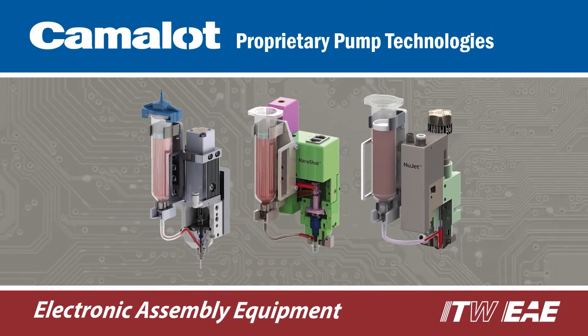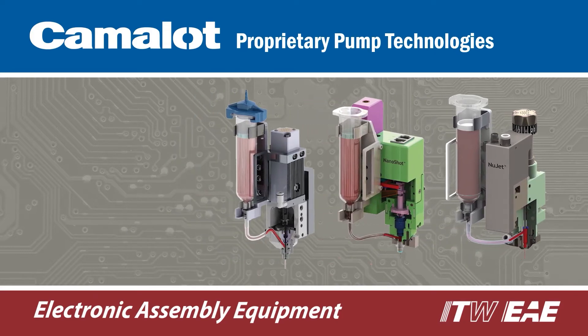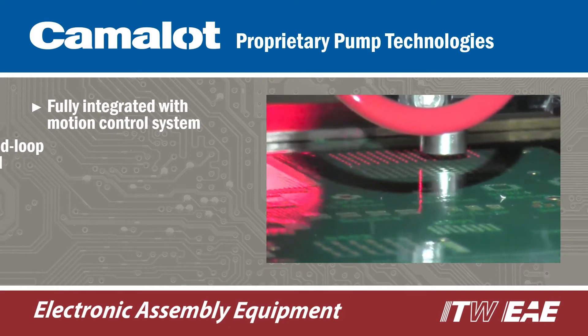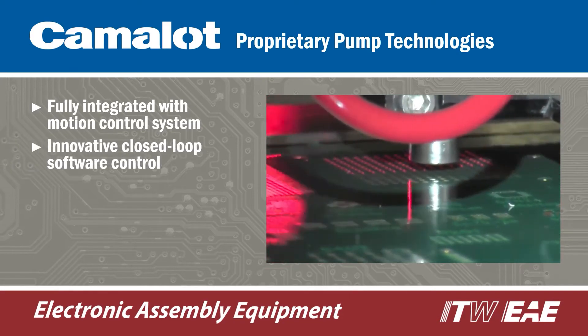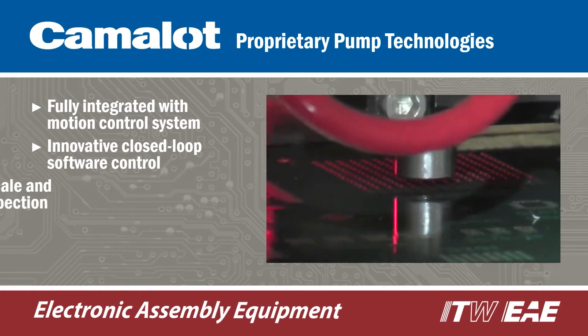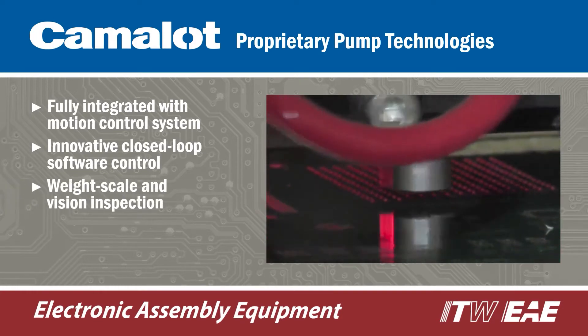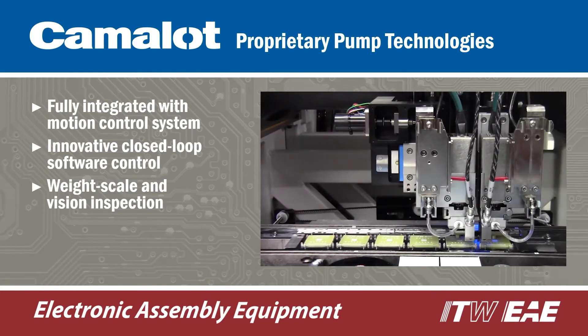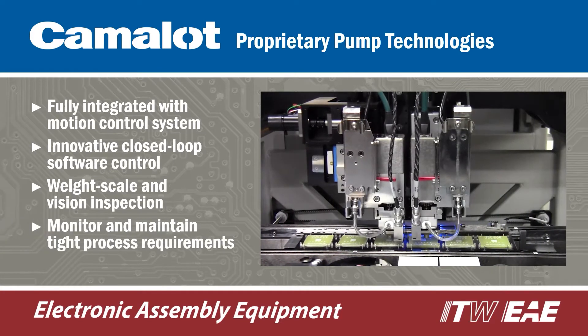Camelot's proprietary pump technologies are fully integrated with the motion control system and driven by innovative software controls. Closed-loop control provided by weight scale and vision inspection techniques facilitates a hands-off setup and allows for a continuous means to monitor and maintain the tightest of process requirements.